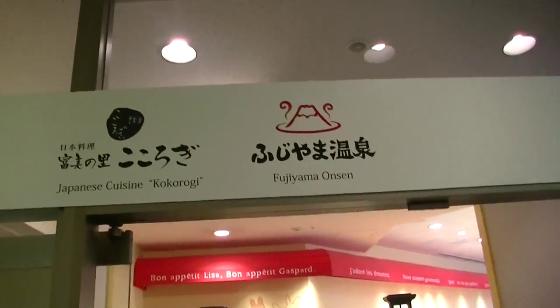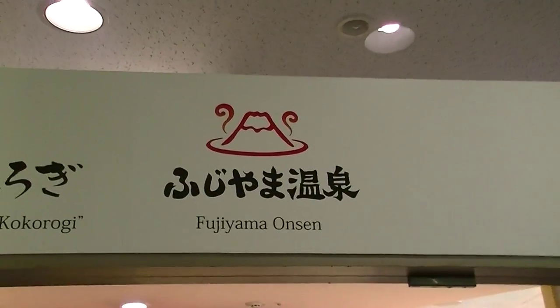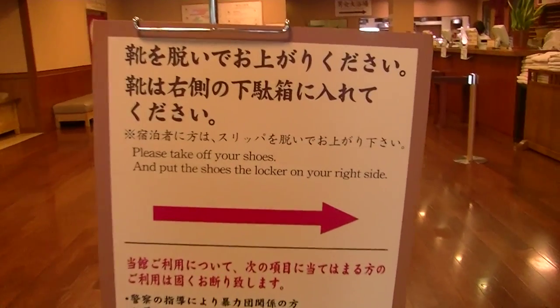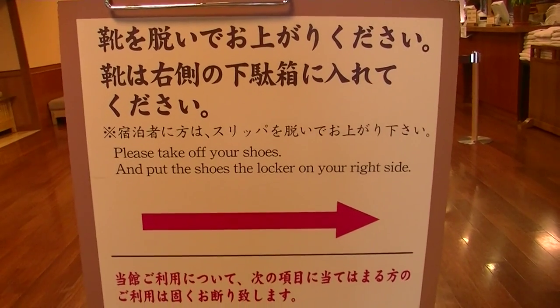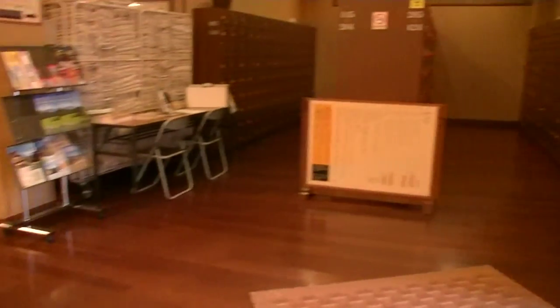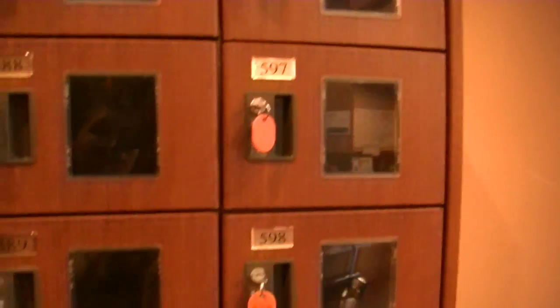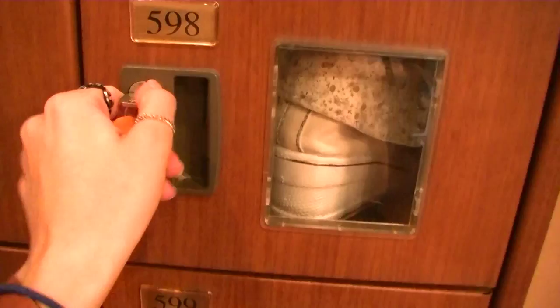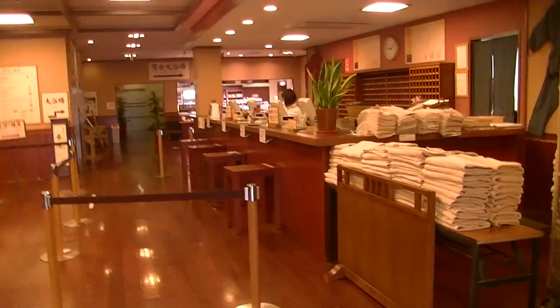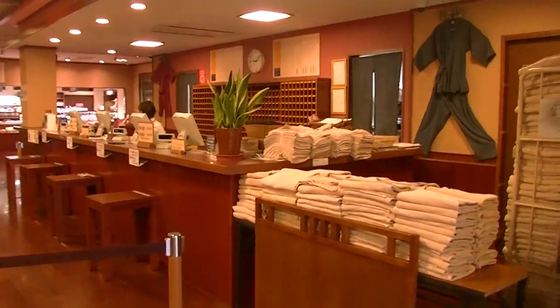Fujiyama Onsen — right there, Fujiyama Onsen! Please take off your shoes and put them into the locker on the right side. I guess I could choose any locker I want — lock it, and I have the keys. And I have to take it to the lobby. Easy steps, huh?